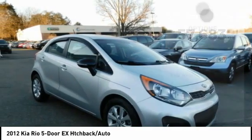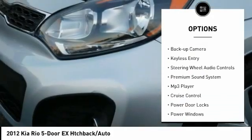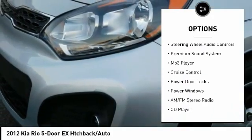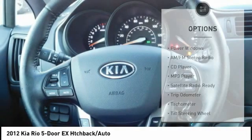Here are some of this vehicle's great options: power mirrors, traction control, steel wheels, rear window wiper, backup camera, keyless entry, steering wheel audio controls, premium sound system, MP3 player, and cruise control.